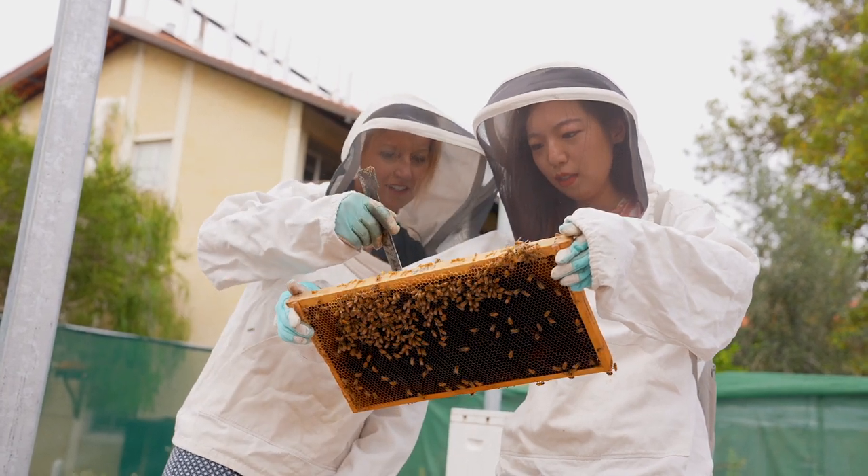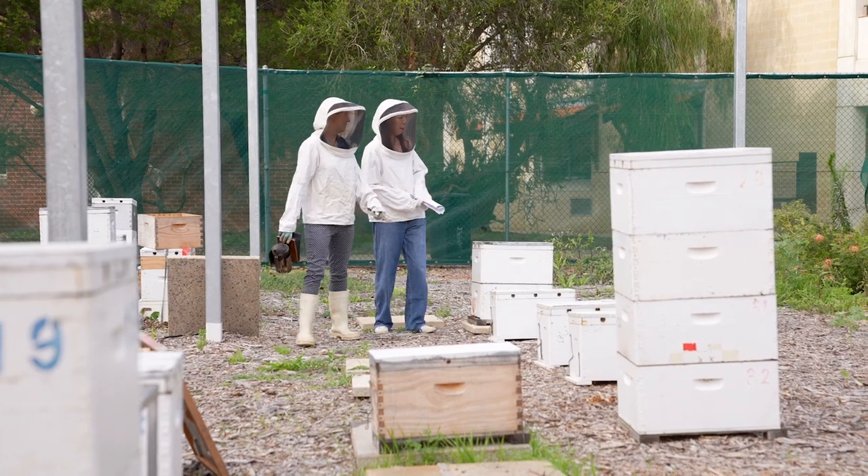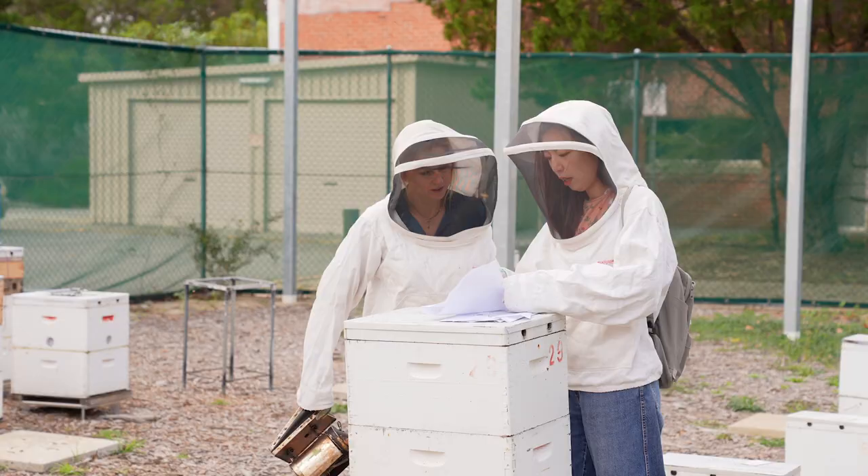I'm really interested in doing bee-friendly design. As a landscape architect, I'm really into biodiversity design and ecological design. Bees are really important to crops, to agriculture, and to the plants, so it's really important to have bees around us in the urban environment.